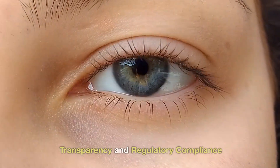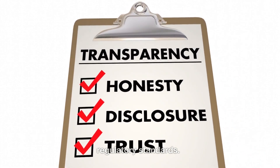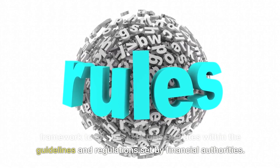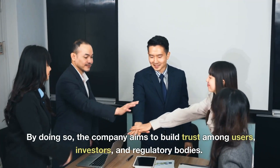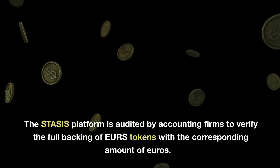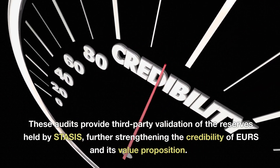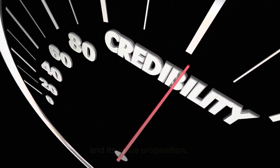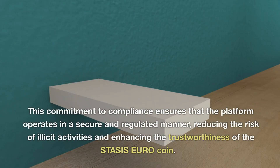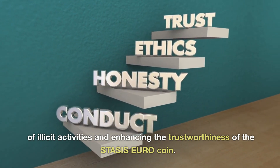Transparency and regulatory compliance: Another crucial aspect contributing to the value of the STASIS Euro coin is its transparency and compliance with regulatory standards. STASIS has implemented a robust legal and financial framework to ensure that EURS operates within the guidelines set by financial authorities. The STASIS platform is audited by accounting firms to verify the full backing of EURS tokens with the corresponding amount of euros, providing third-party validation of reserves. Furthermore, STASIS adheres to strict know-your-customer (KYC) and anti-money laundering (AML) procedures, ensuring the platform operates in a secure and regulated manner and enhancing the trustworthiness of the STASIS Euro coin.